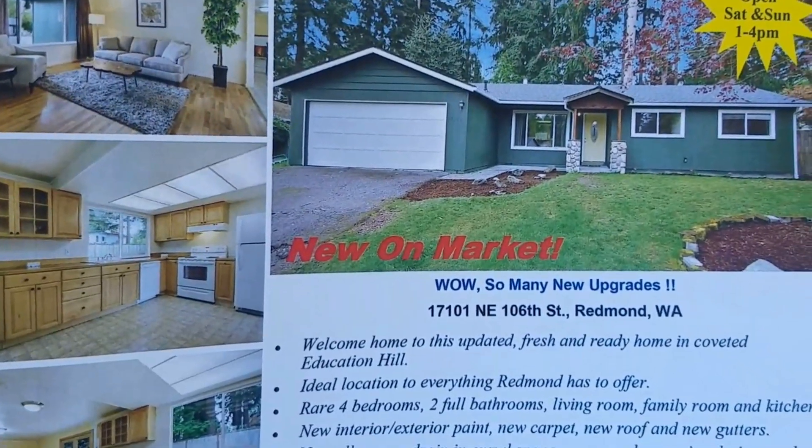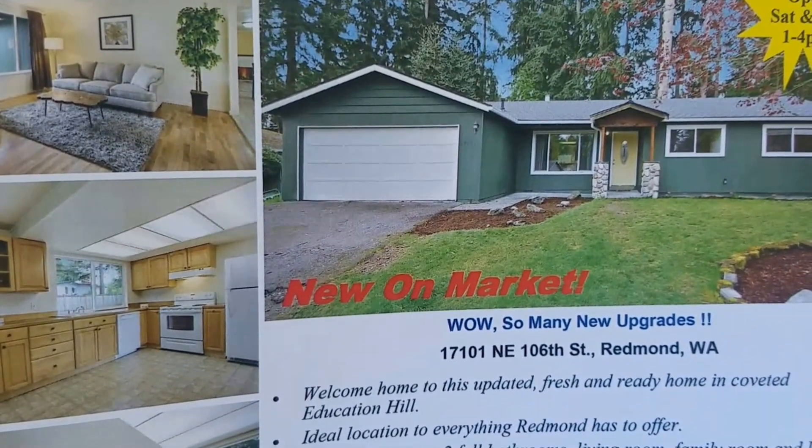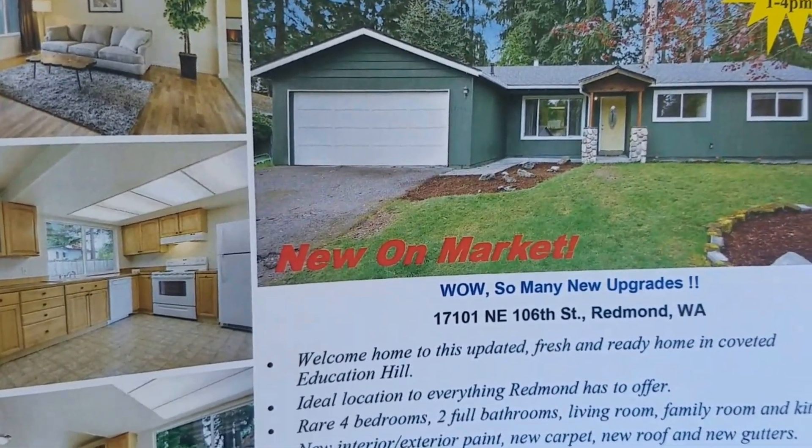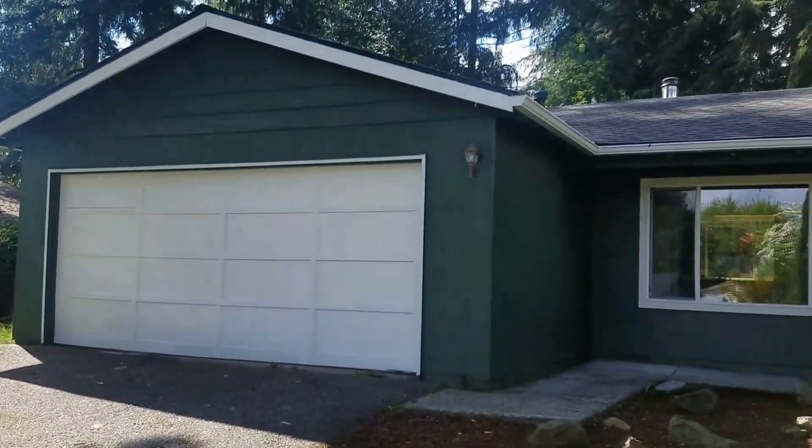Hi, this is Angela. I am at 17101 North East 106th Street in Redmond. This is a four-bedroom Rambler in the Redmond Education Hill area.